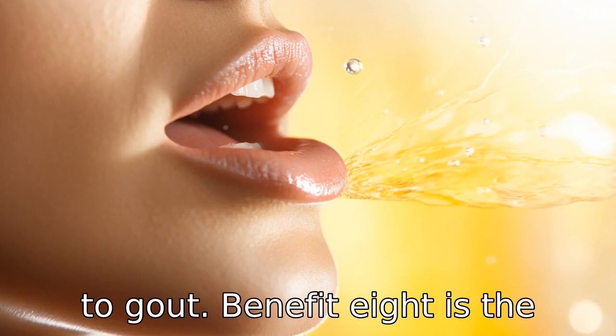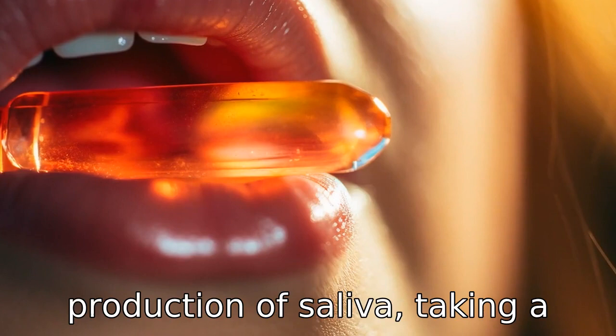Benefit eight is the relief of dry mouth. Because vitamin C helps to increase the production of saliva, taking a vitamin C with rose hip supplement can alleviate dry mouth symptoms.